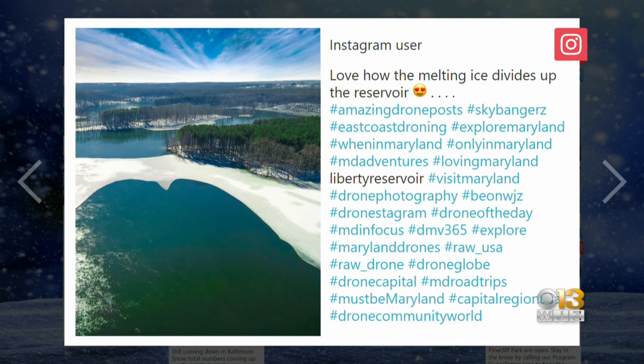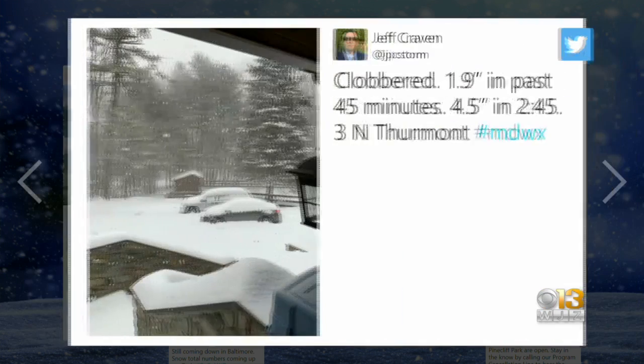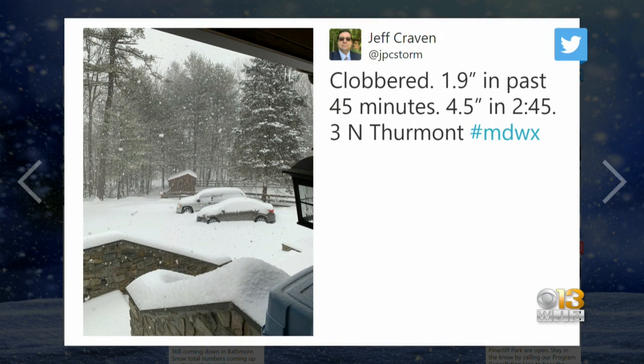But first, here's a look at some of the snow pics you have posted today. Look at this — the melting ice on the reservoir. Isn't that cool? It's pretty. It really is. And this is quite a bit of snow, actually, in someone's backyard piling up on the cars.